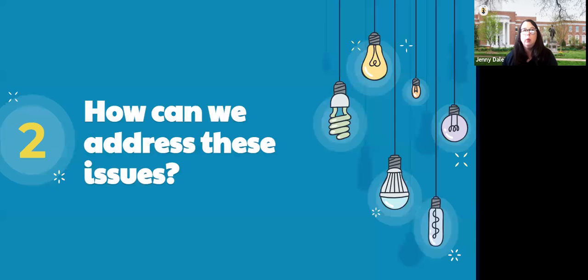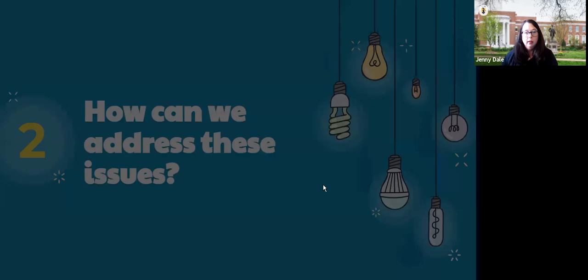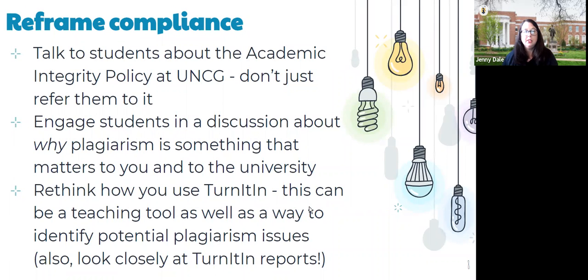Thinking about how we can address these issues: I doubt any of us get really excited when we think about anti-plagiarism instruction, and students don't either. One of the things we can do to address the compliance-driven nature is to really talk to students about the academic integrity policy. Don't just say you need to read the policy and sign this form. Talk to them about it — it is a very dense and intense document, and it can be really helpful to talk through it with them.